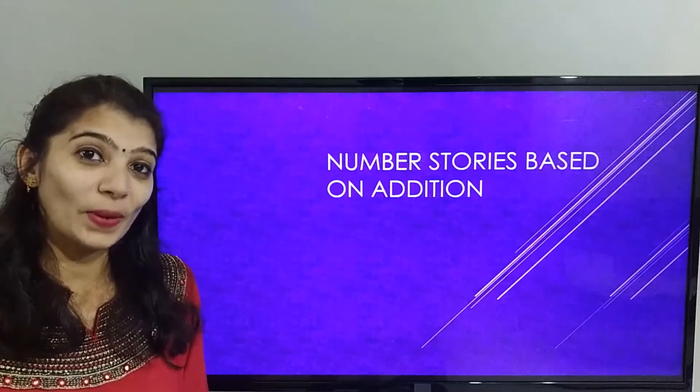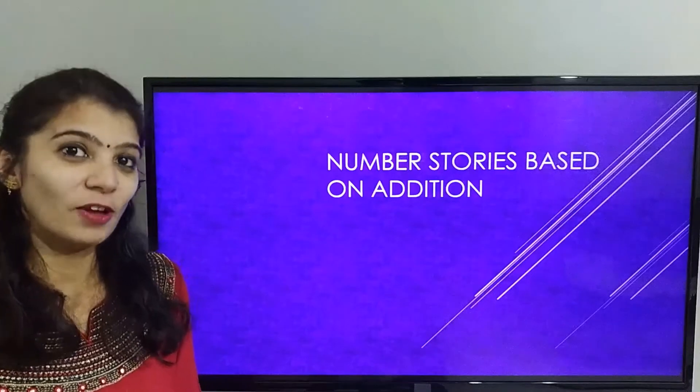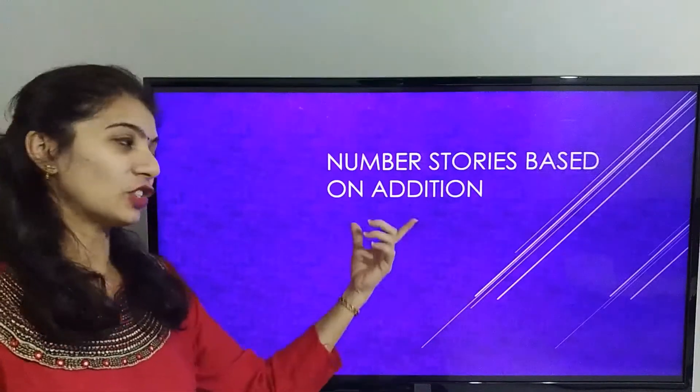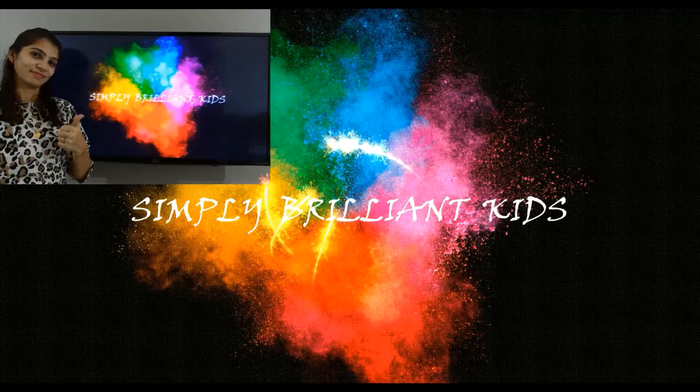Hello Kids! Hello Parents! Today we are going to learn number stories based on condition. Before we begin, I am Priya.